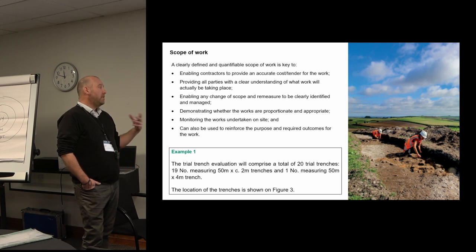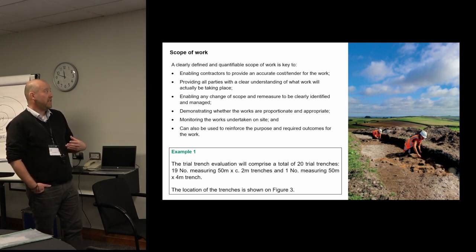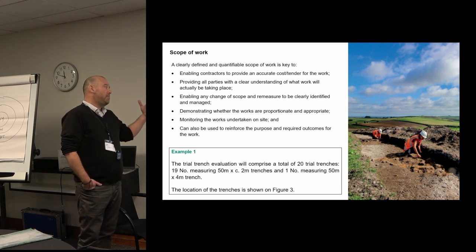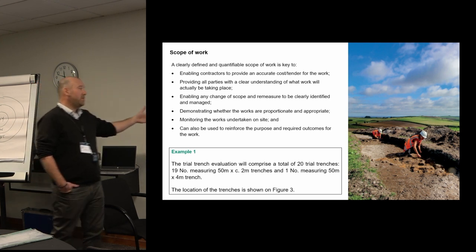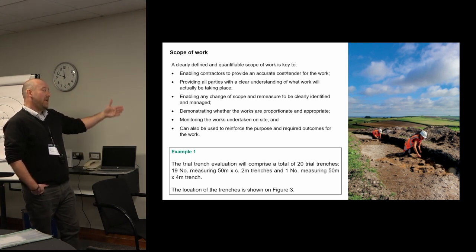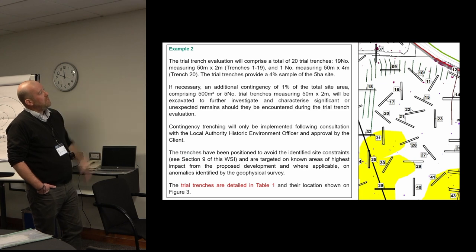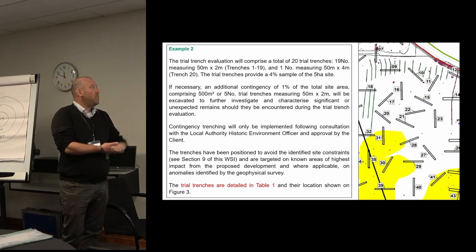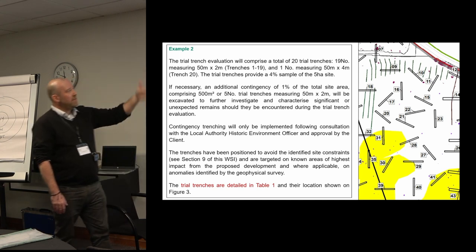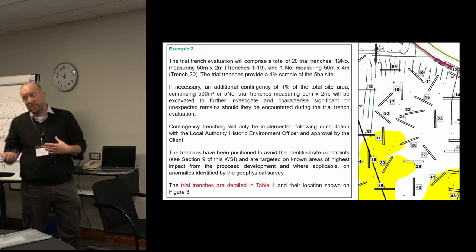The scope also demonstrates that works are proportionate and appropriate by showing the scale of the work, and it's a fundamental guide when you're outside on site monitoring — have the works actually been completed to scope, have they done what you set out to do? We've got a basic example at the bottom: a small 20-trench evaluation stating how many trenches, their size, and reference to a location plan. That's okay, but we'd really try to move beyond that. A fuller example still quantifies the work — 20 trenches with sizes stated — but also adds the sample size and the size of the site, so the planning archaeologist can assess whether the work is proportionate to the potential archaeology.